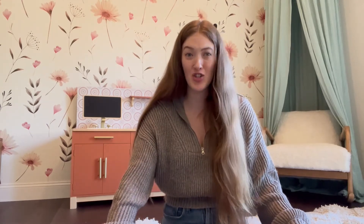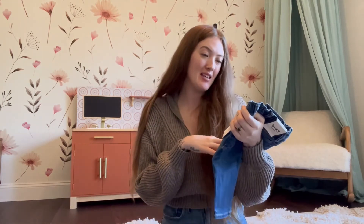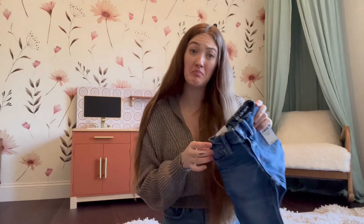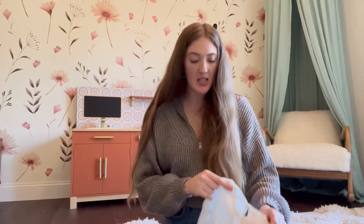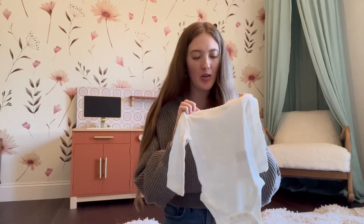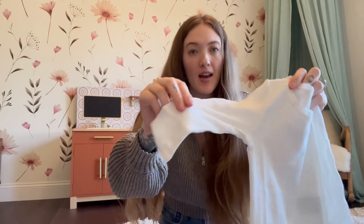Then I got her a pair of jeans — these are their slim six to twelve month jeans, and these will be the first pair of jeans she's ever worn. And then we have a set of three white long sleeve onesies that I think are a good basic to have. They have really cute little crocheted detailing on the top and on the sleeves.